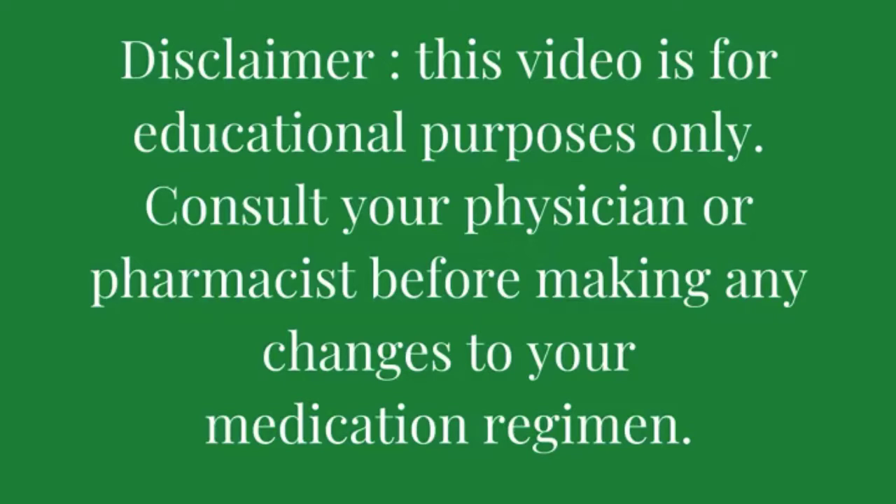For information on how to have your medications managed by Dr. Lainey, see the information in the description box below. Welcome to part three of my seasonal allergy must-haves five-part series. I can't believe we're on part three already. This is another non-prescription method that I use to manage my seasonal allergies.